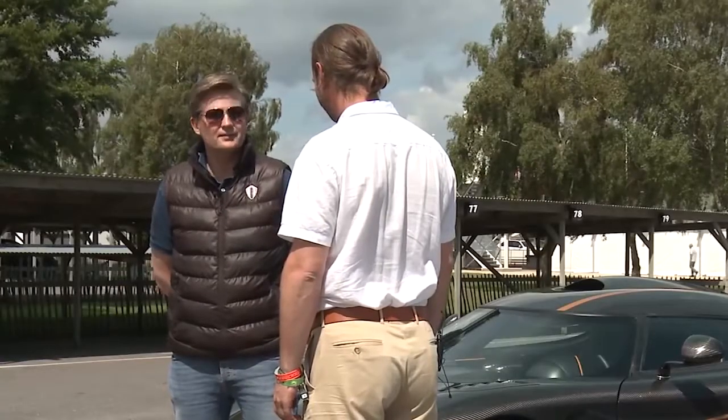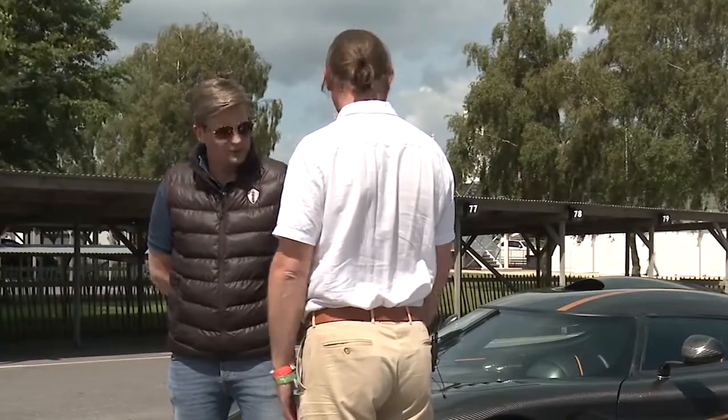Thank you for having us. It's a true pleasure to be here. Of course, these two cars are here to go on display at the Festival of Speed and you're sort of dropping off on the way through. Can you give us some idea of where these cars are a departure from the Agera?